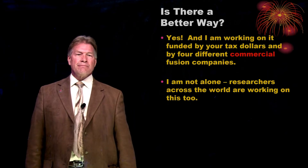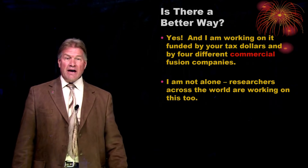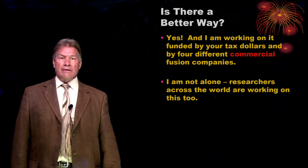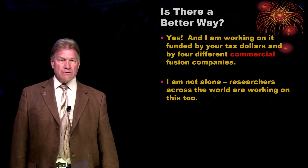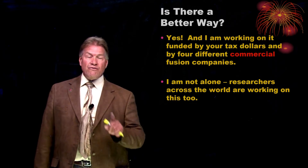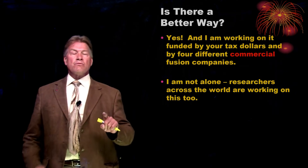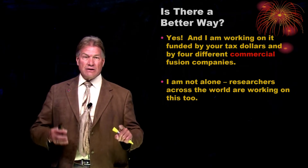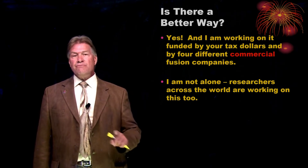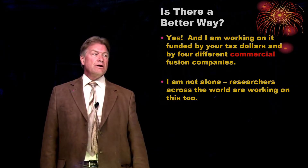You might wonder, is there a better way? Yes, there is. It's something I've been working on for my entire professional life, and many other scientists across the world — funded by the government (thank you for your tax dollars) — and also now by commercial fusion companies. When commercial companies get into things, they do it because they think they can ultimately make money, and that's a very good sign that maybe this technology will finally work.